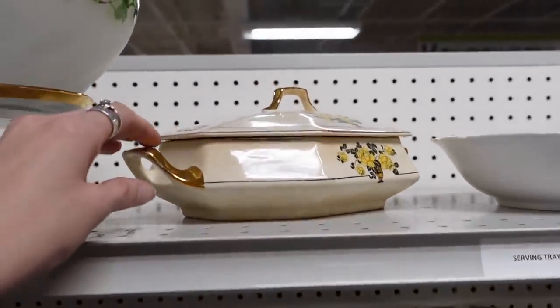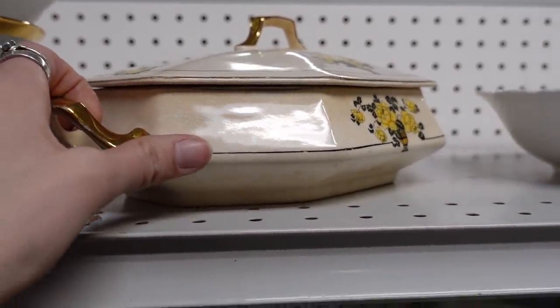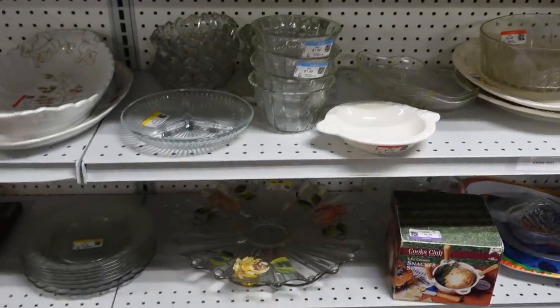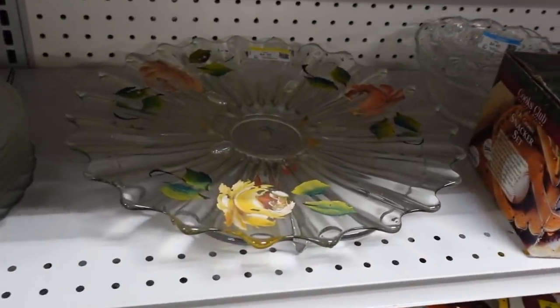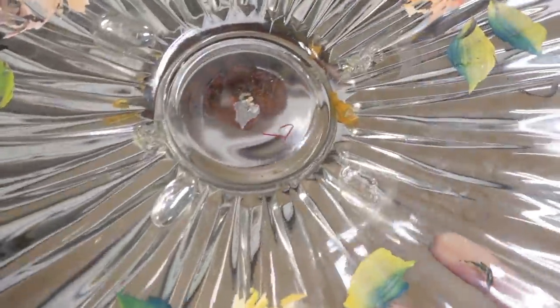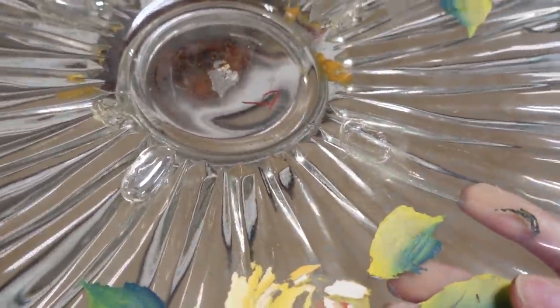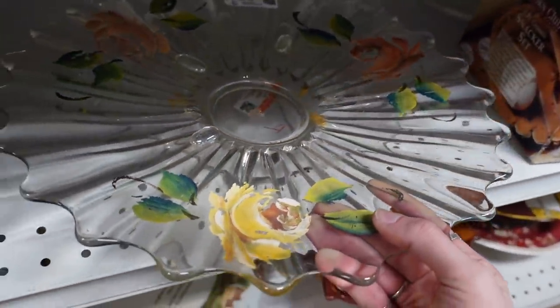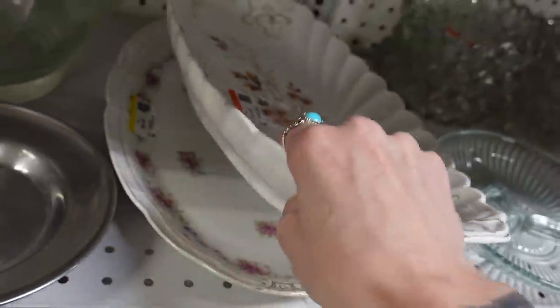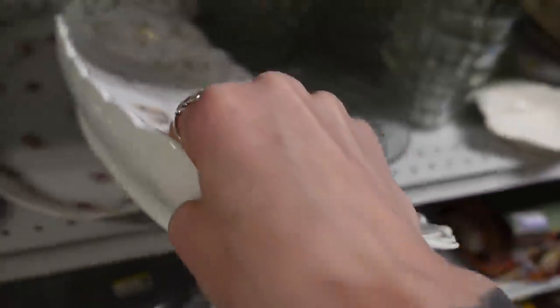There was a covered dish with a lot of crazing and discoloration. I noticed this plate and loved the hand-painted roses on it, but it seemed they had glued some little beads on there and I just wasn't feeling that. This clearly had some age — I suspect it was probably made in Austria or Germany.